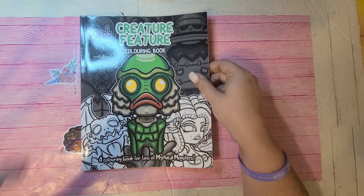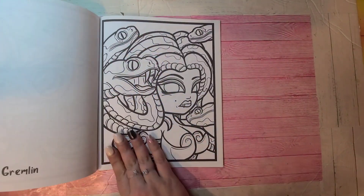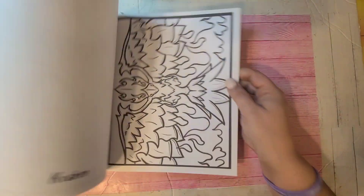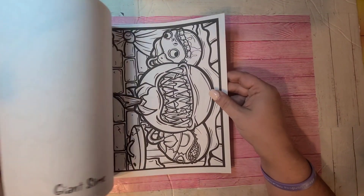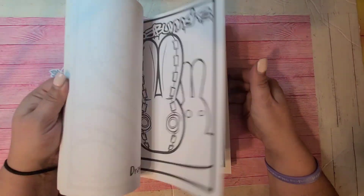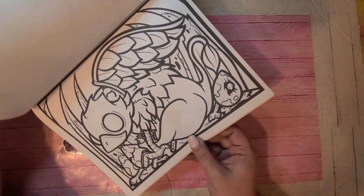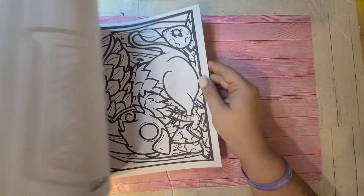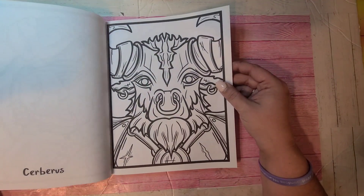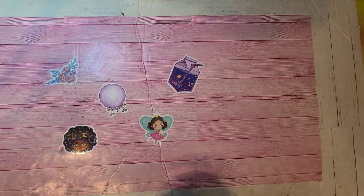This is the other book I got by Voodoo — it's Creature Feature. It's got different creatures of the night: a phoenix, giant slime, cyclops — just very strange creatures with very bold lines. Great for alcohol markers if you just want a quick alcohol marker coloring. I haven't touched these books yet. Creature Feature Coloring Book by Voodoo.